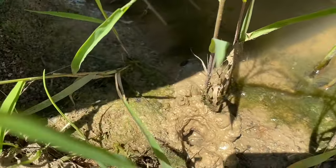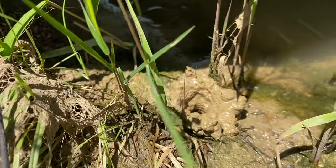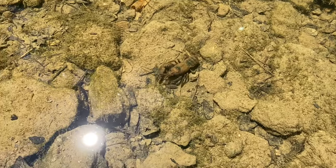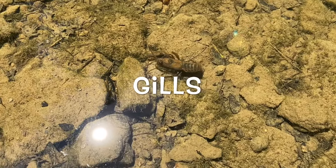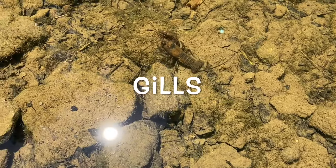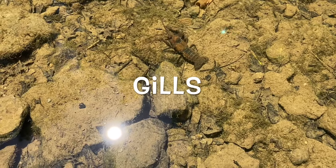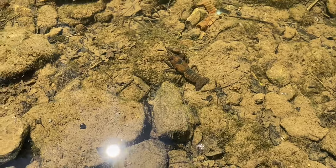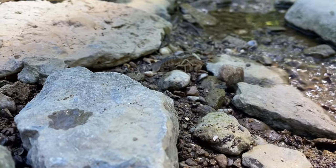Having such a diverse range of habitat means that crayfish have adapted a special way of breathing on land and in water. Crayfish have gills that are located on the sides and base of their legs. Gills are what almost all creatures that live in water use to breathe — special organs that can pull in dissolved oxygen in the water.